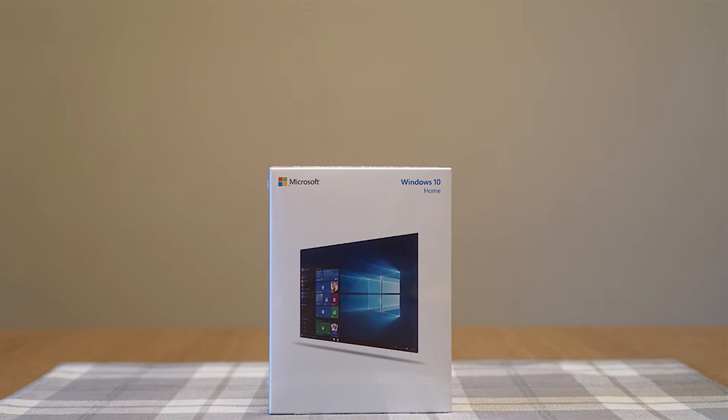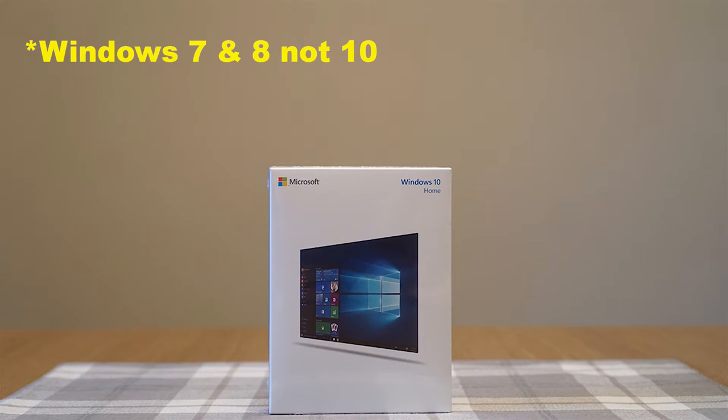Next is the operating system running this build. I reluctantly went with Windows 10, as it ditches Windows Media Center found in Windows 7 and 8. But it includes DirectX 12, which you need to play high-end games like Killer Instinct and Gears of War 4.